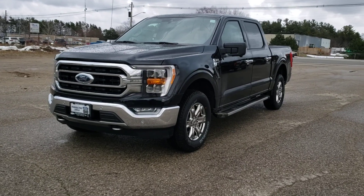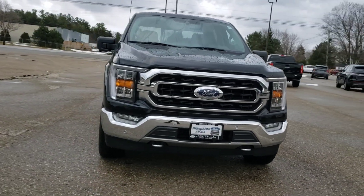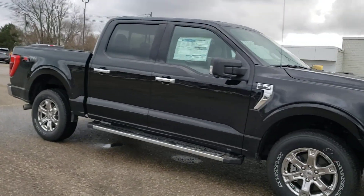Hi Dylan, it's Corbin Brown here at Peninsula Ford. Kelly wanted me to put a video together for you on our 2021 F-150. They are finally here. This is one of three that we got in. This is the XLT Premium Package, what they call the 302A.